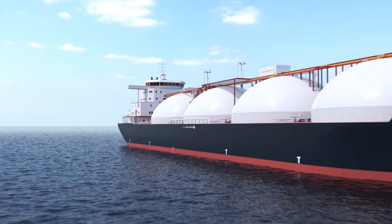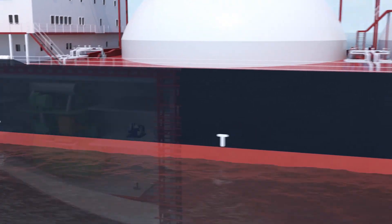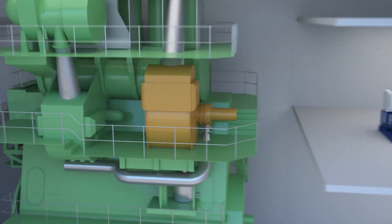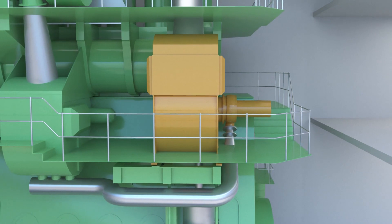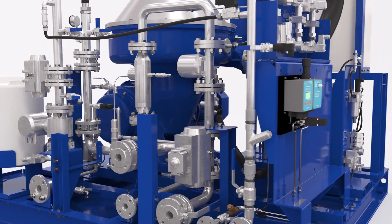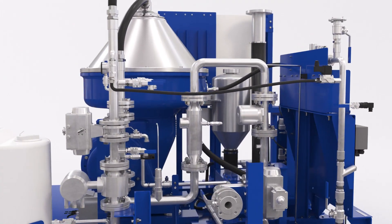Tier 3 NOx limits apply in emission control areas. One of the leading solutions for meeting them is exhaust gas recirculation, or EGR. Integral to the engine, EGR is supported by AlphaVal PureNOx, a centrifugal separation technology for EGR water cleaning.